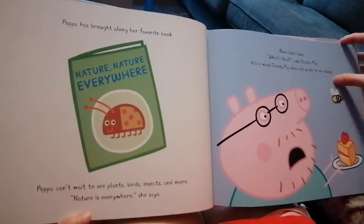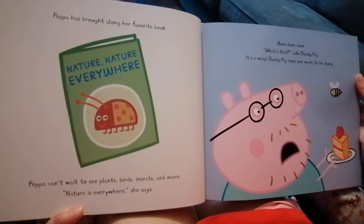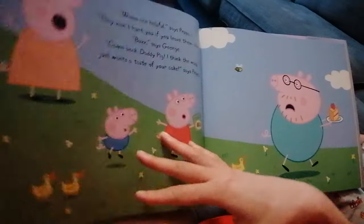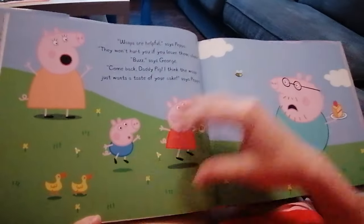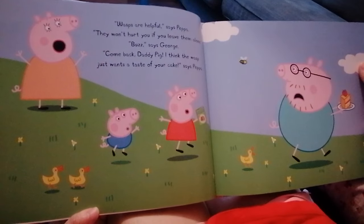Bzzz! What's that? asks Daddy Pig. It's a wasp. Daddy Pig does not want to be stung. Oh, no. Wasps are helpful, says Peppa. They won't hurt you if you leave them alone.